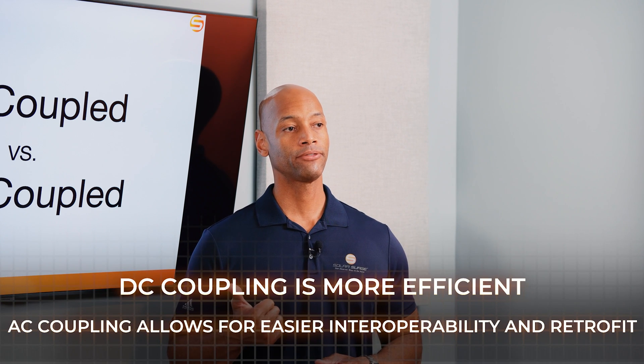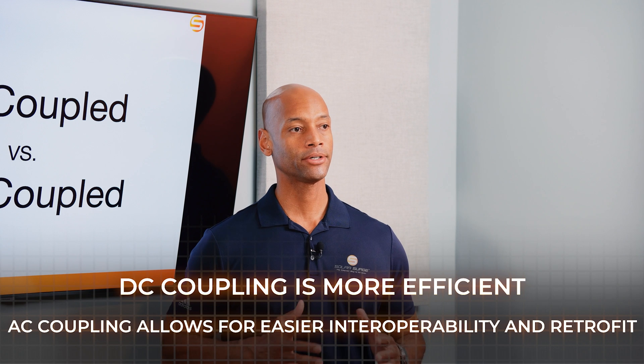So this has been a brief discussion of AC coupling versus DC coupling for solar and battery storage systems. DC coupling is more efficient; AC coupling allows for easier interoperability and retrofit.